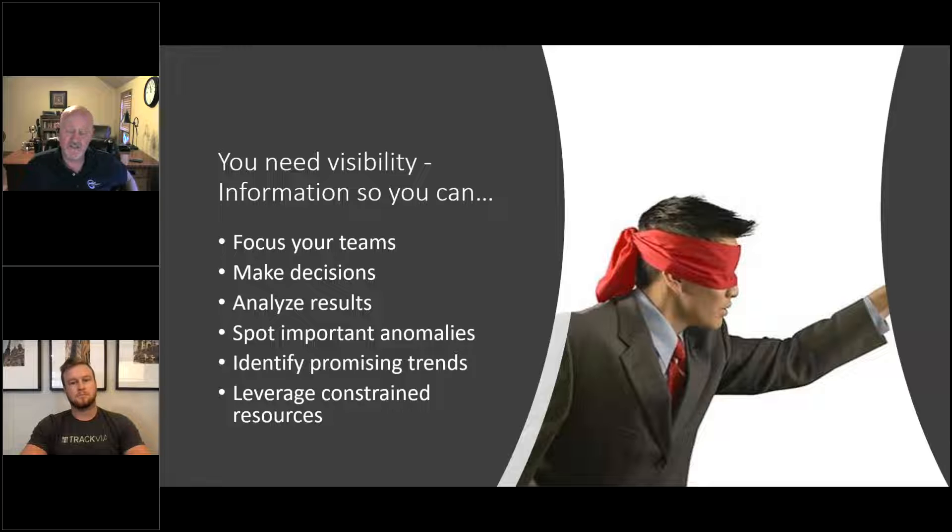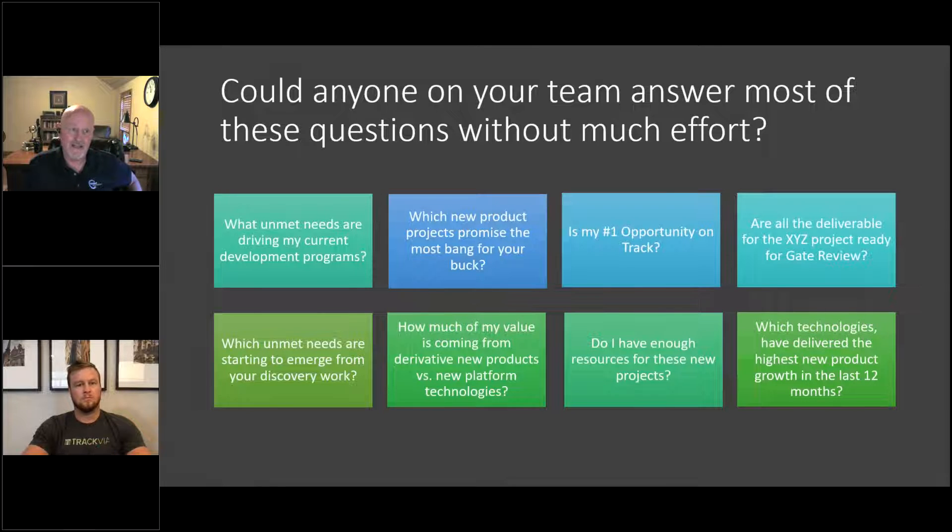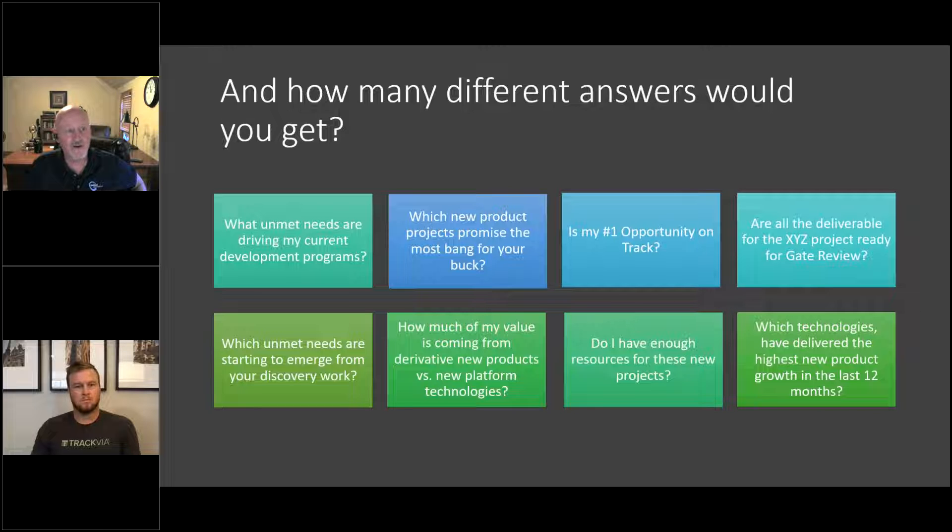Without visibility into the right information, improvements can really be like throwing darts blindfolded. There are a number of questions I like to throw out — how many could your team answer without a lot of effort? Folks in the chat are saying a handful of yeses, more no's, and many different answers for the second part. Most organizations would not answer yes to these questions.